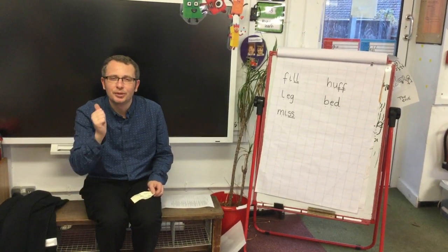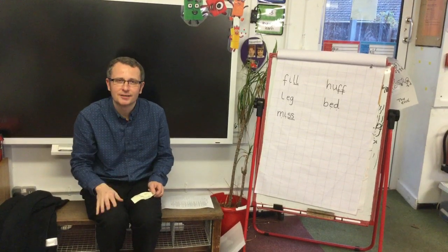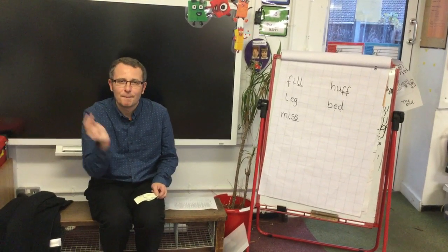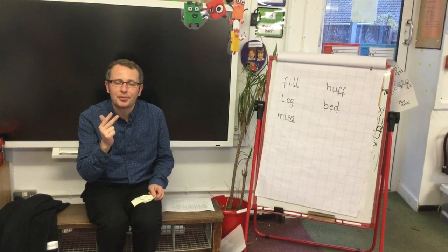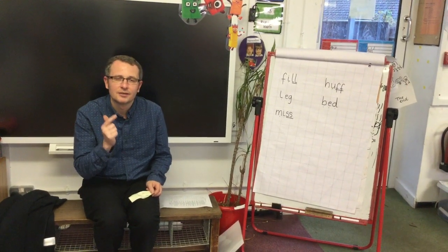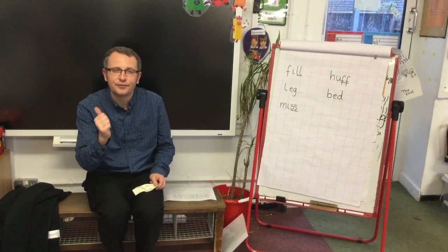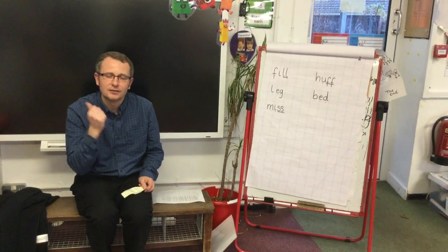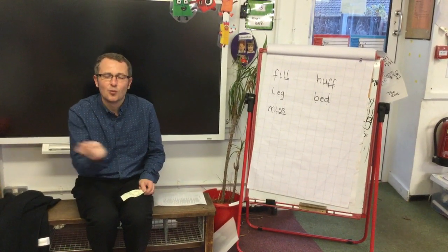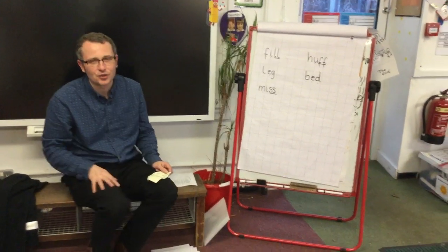Here we go: B, A, T — Bat. Now your turn. Well done, next one. L, A, P — Lap. Now your turn. Well done, nice and loud. And finally F, I, T — Fit. Now it's your turn. Well done, I can hear you and I can see you using your phonic fingers, so well done.